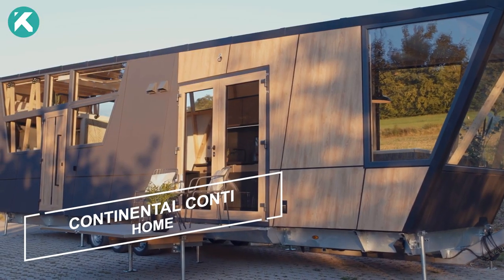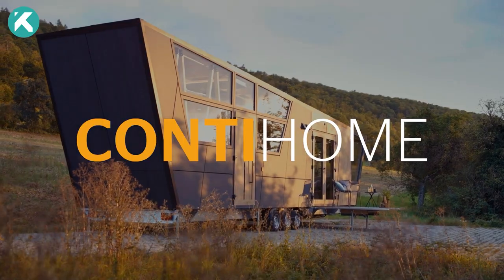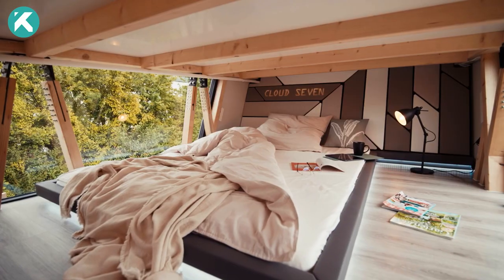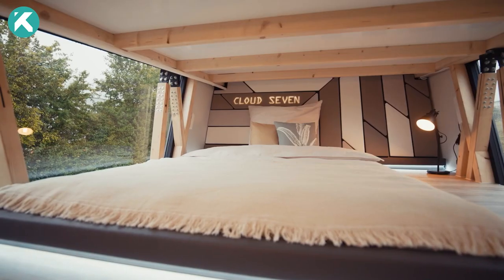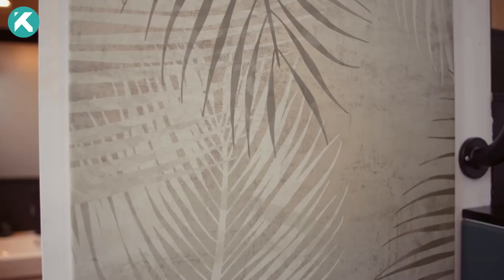The Continental Conti Home epitomizes futuristic design, serving as a showcase for Continental, a leading automotive supplier's cutting-edge surface materials and technologies. This compact dwelling is mobile and versatile, easily transportable on a trailer and adaptable to diverse needs and occasions. Its design ethos seamlessly integrates exterior and interior elements, while offering mood-enhancing features such as controllable lighting and sound via app or touchscreen.